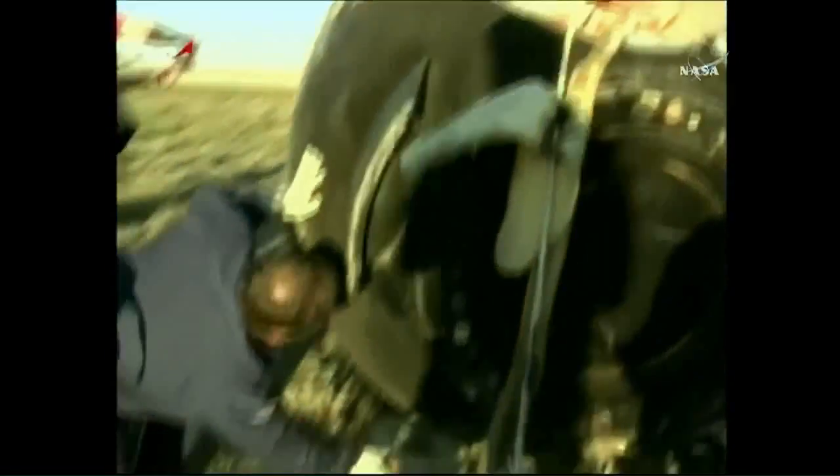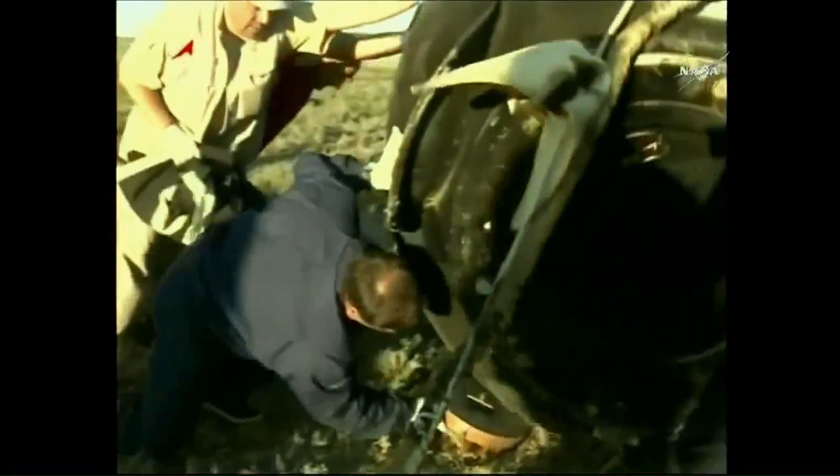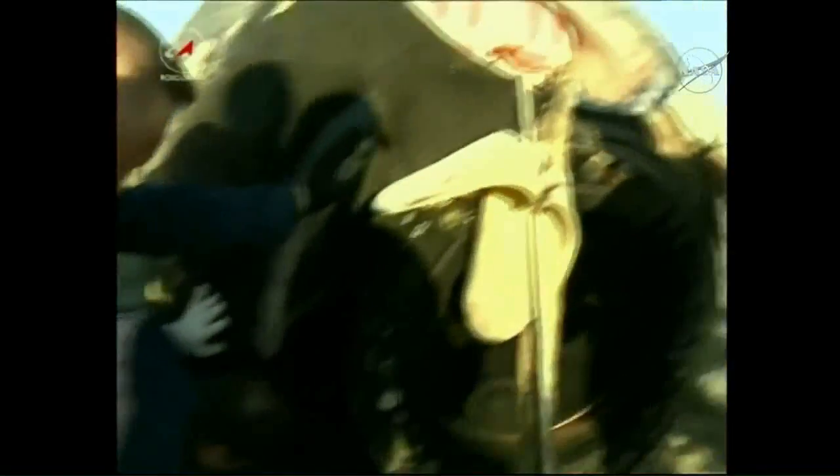A good example of a Soyuz that is pulled onto its side by its parachutes, being rolled into place to enable the extraction of the crew.